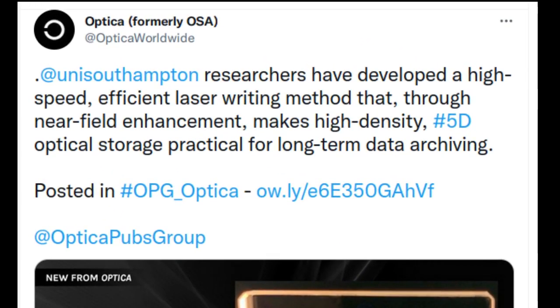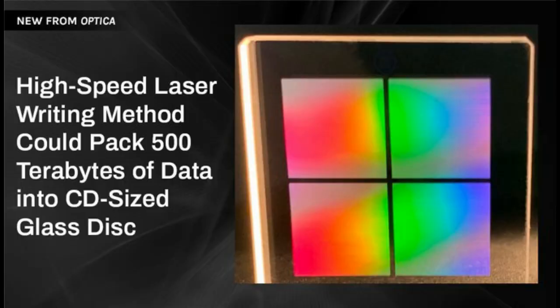Researchers have developed a fast and energy-efficient laser-writing method for producing high-density nanostructures in silica glass. These tiny structures can be used for long-term, five-dimensional (5D) optical data storage that is more than 10,000 times denser than Blu-ray optical disk storage technology.